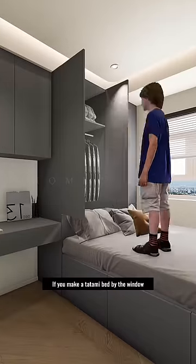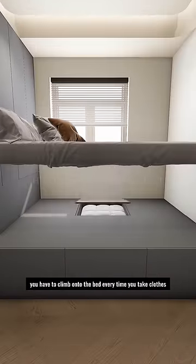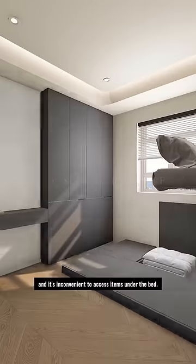If you make a tatami bed by the window, you have to climb onto the bed every time you take clothes, and it's inconvenient to access items under the bed.